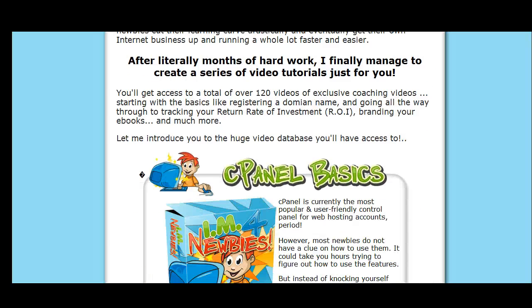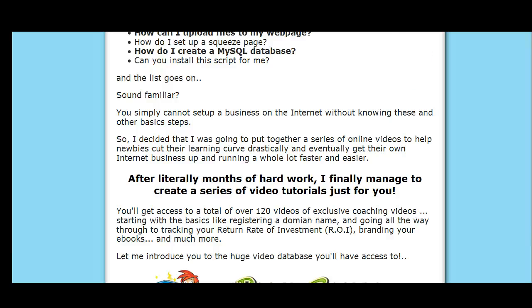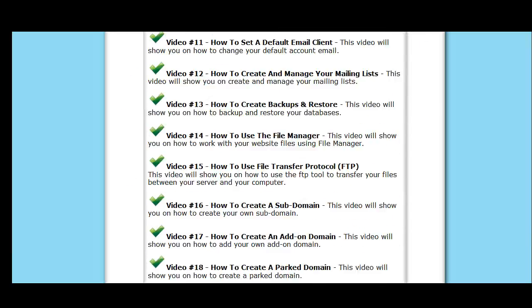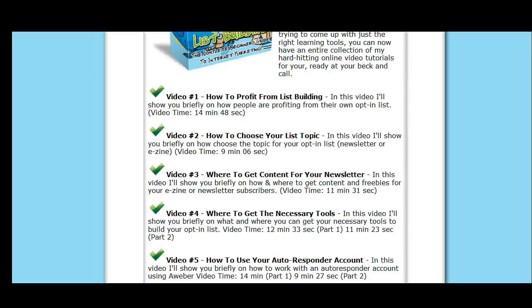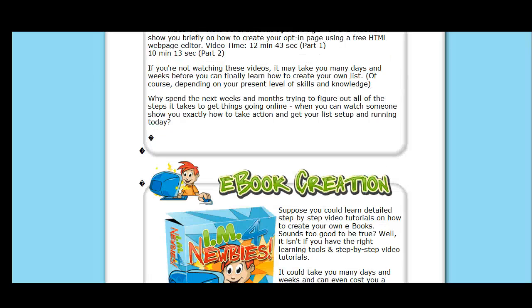You get 120 videos — how much would you pay for that? cPanel basics, install scripts, all those videos. How much would you pay, or what have you paid for a video series? You're not going to get all this content for $27, $77, or $97.